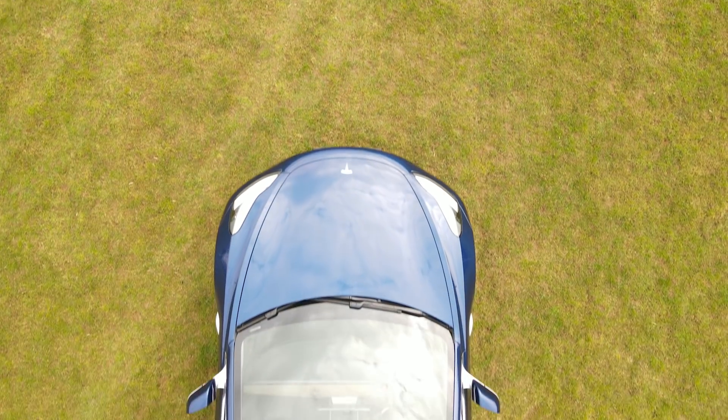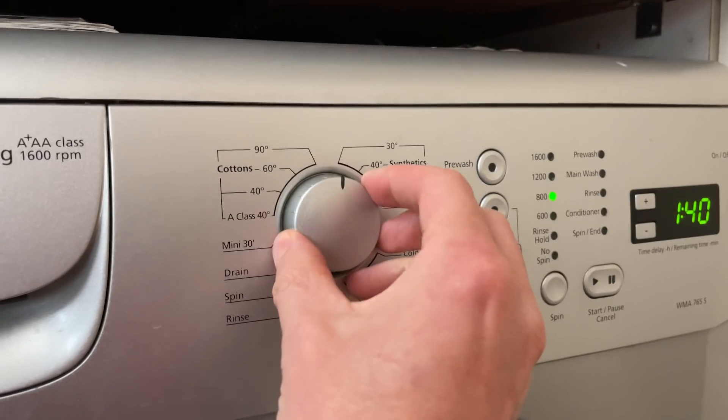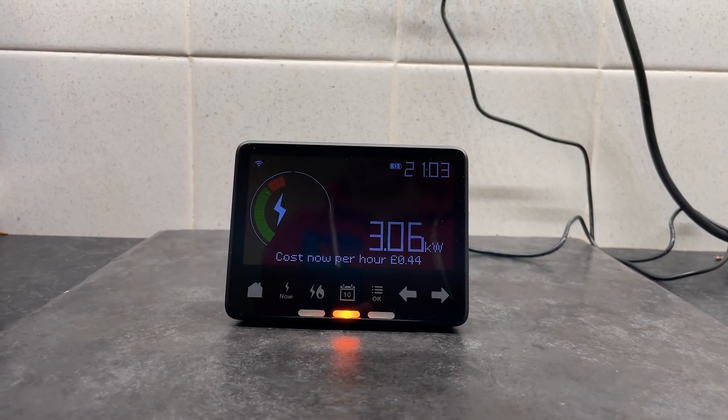In this video I'm going to see how far I can get my Tesla Model 3 on five kilowatt hours of electricity, how much that's going to cost, and whether hypermiling is going to make any difference. For those of you not familiar with what five kilowatt hours of electricity will get you: it will make 45 cups of coffee, wash your clothes five times, or cook a roast dinner for about an hour and a half.